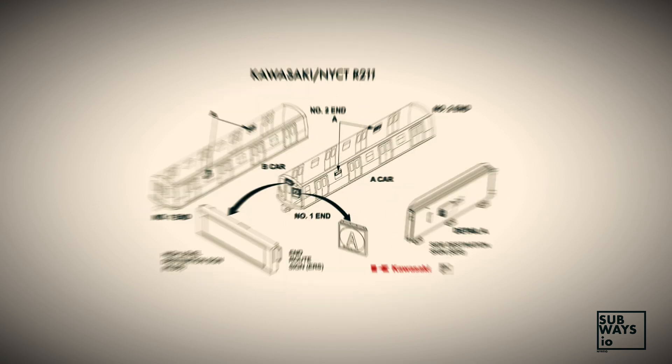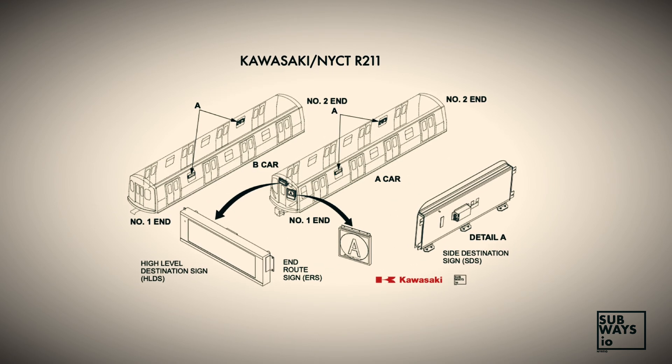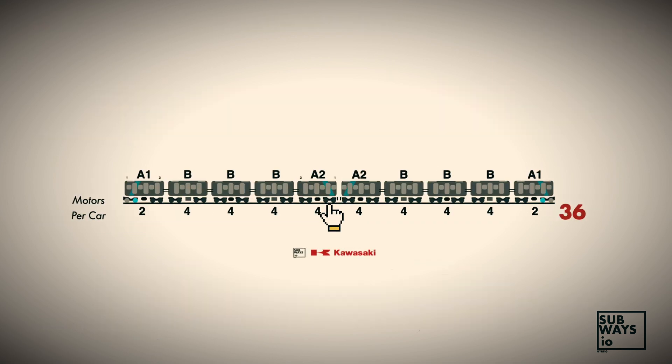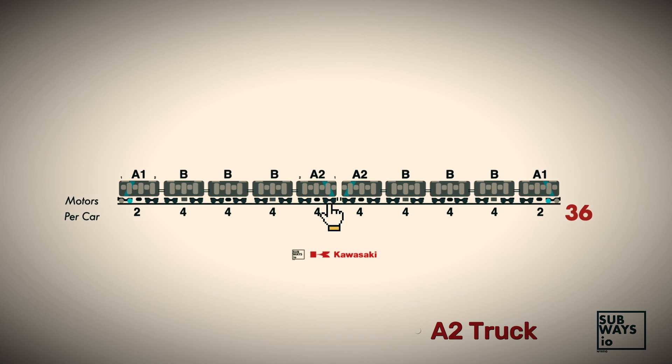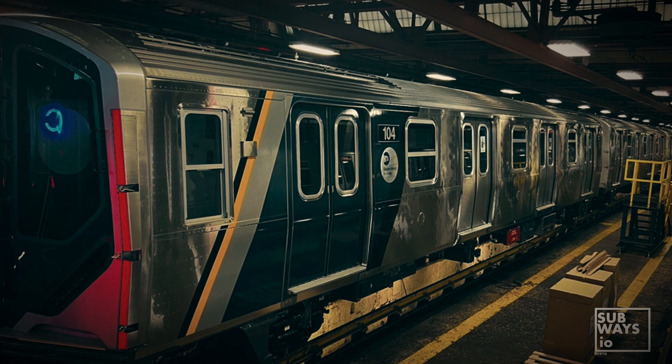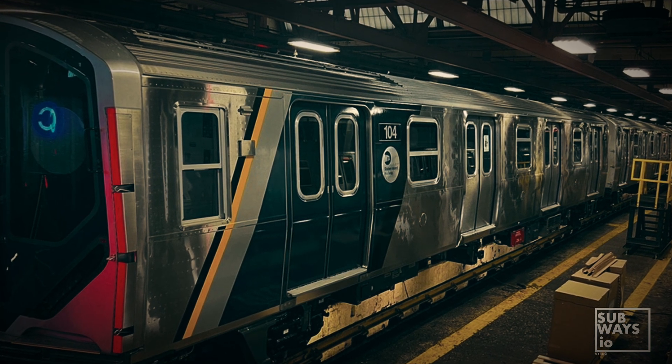The R211S required some minor adjustments to mitigate electromagnetic interference caused by its regenerative braking system. To address this, the dynamic braking on the number one truck of the A2 car is cut off when the train is between approximately 35 and 25 mph. This specific braking range generated electromagnetic fields within the 100 Hz frequency range, which could interfere with the signal system.